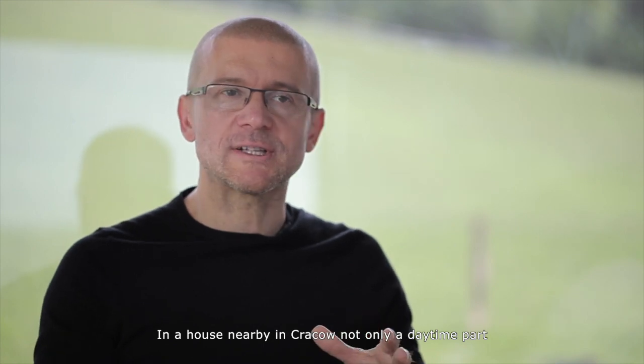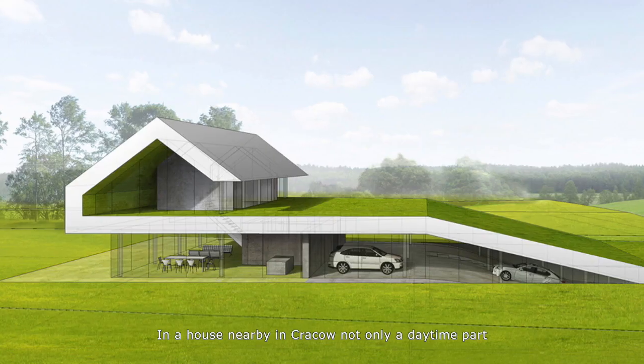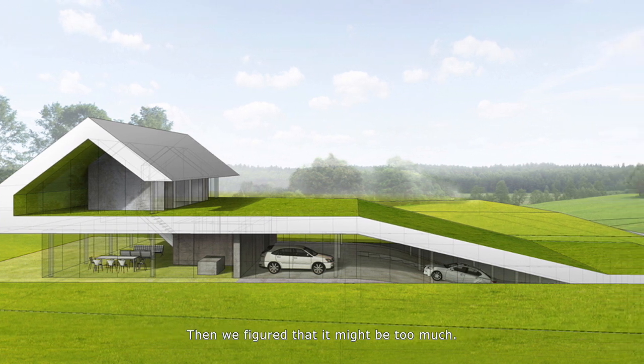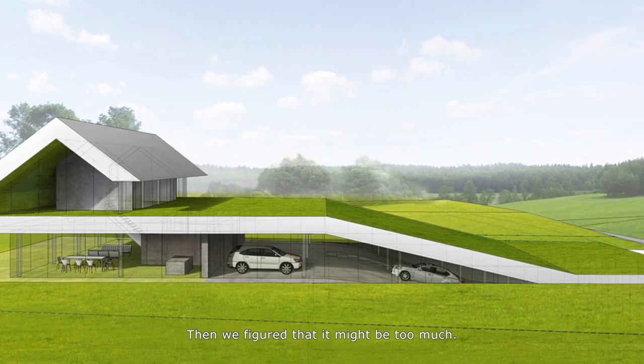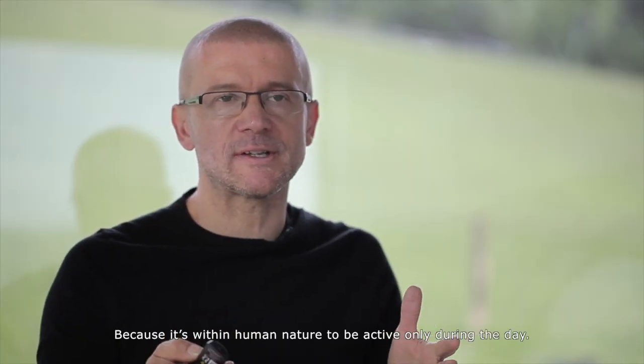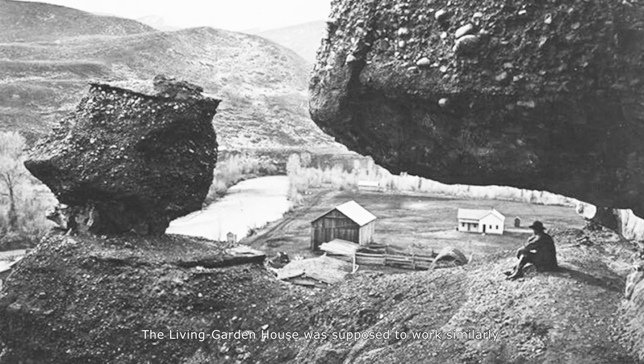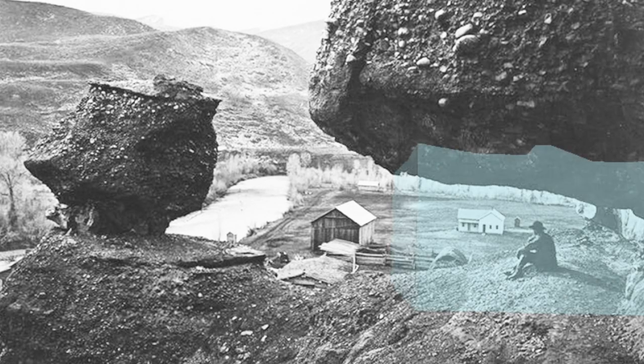In a house nearby in Krakow, not only the daytime part but also the night one is connected with the garden. We then figured that might be too much — because it's within human nature to be active only during the day. The Living Garden House was supposed to work similarly.